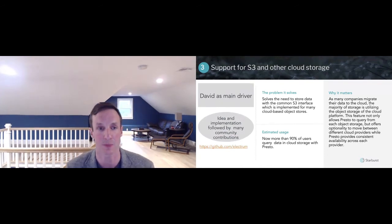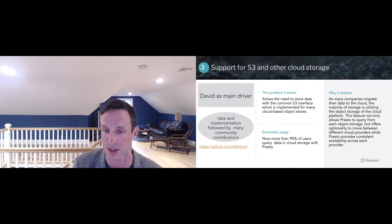Number three is support for S3 and other cloud storage. This is critical because S3 and S3-compatible storage is the new data lake. In a post-Hadoop world, the data lake concept remains critically important, using open data formats like ORC and Parquet, but now moving them to cloud object storage, or in some cases new S3-compatible on-prem object storage like Minio.